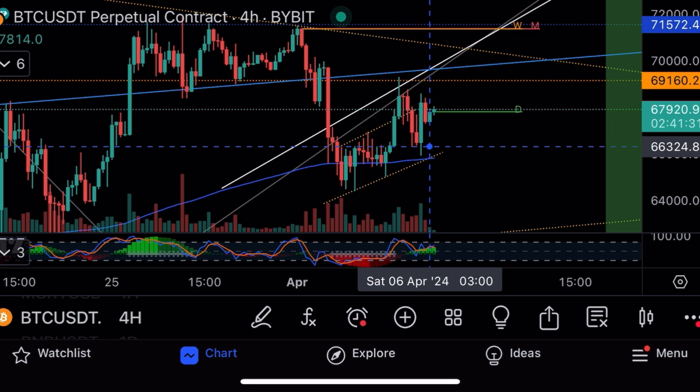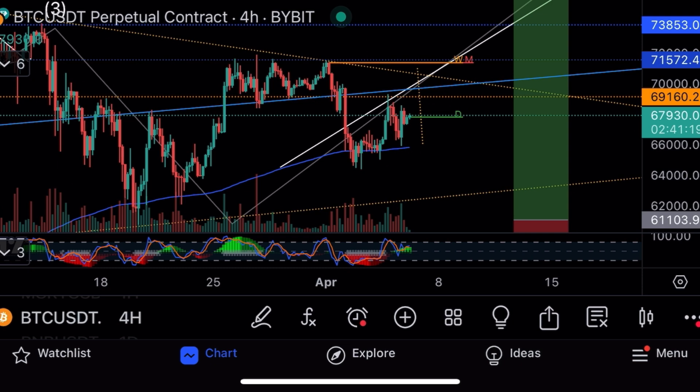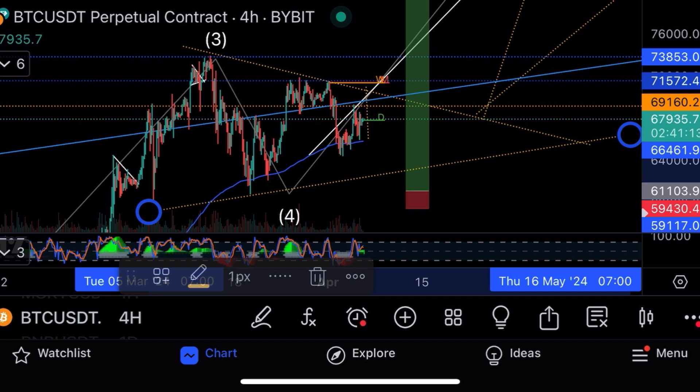On the four-hour chart you can see a cup and handle formed on Bitcoin. We usually move the distance of the cup, which would take us to around $71k on Bitcoin.